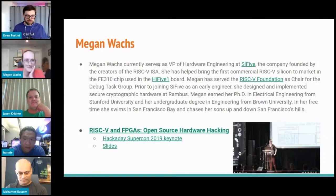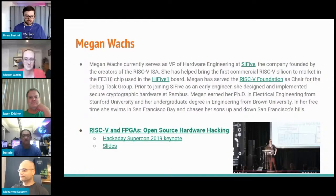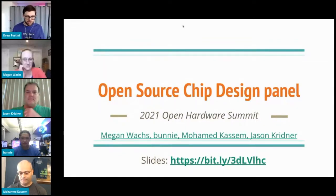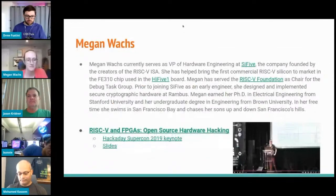Megan Watts currently serves as VP of hardware engineering at SiFive, the company founded by the creators of the RISC-V instruction set. She helped bring the first commercial RISC-V silicon to market in the FE310 chip used in the HiFive1 board from SiFive. The slides are at the link shown, so if you want to click any links you see, you can go to that URL. Megan also served the RISC-V Foundation as chair for the debug task group.